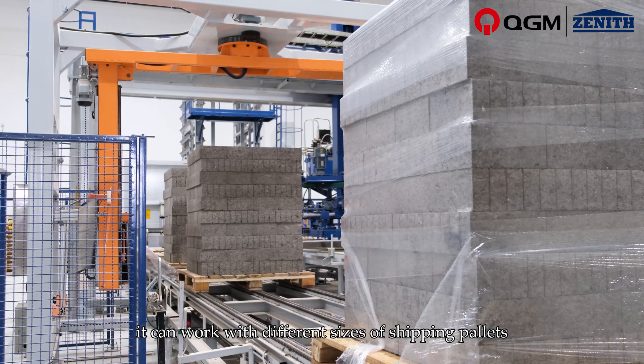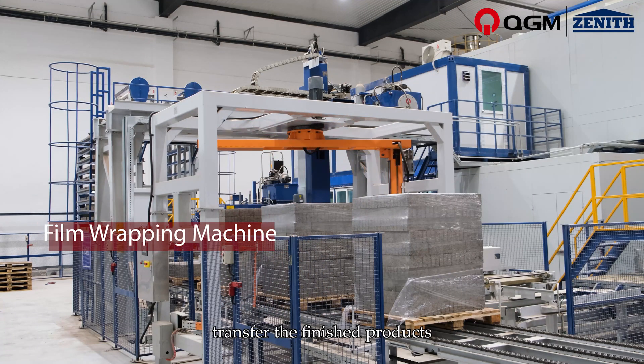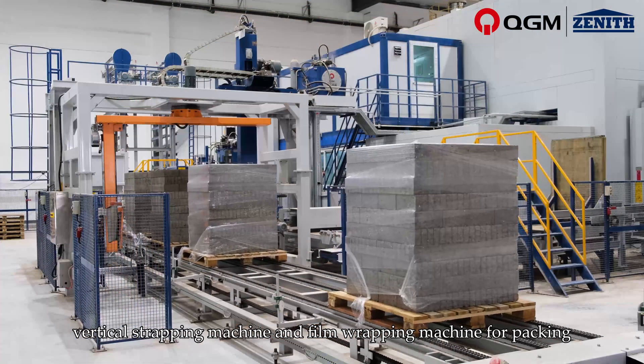The finished product conveyor transfers finished products to the horizontal strapping machine, vertical strapping machine, and film wrapping machine for packing.